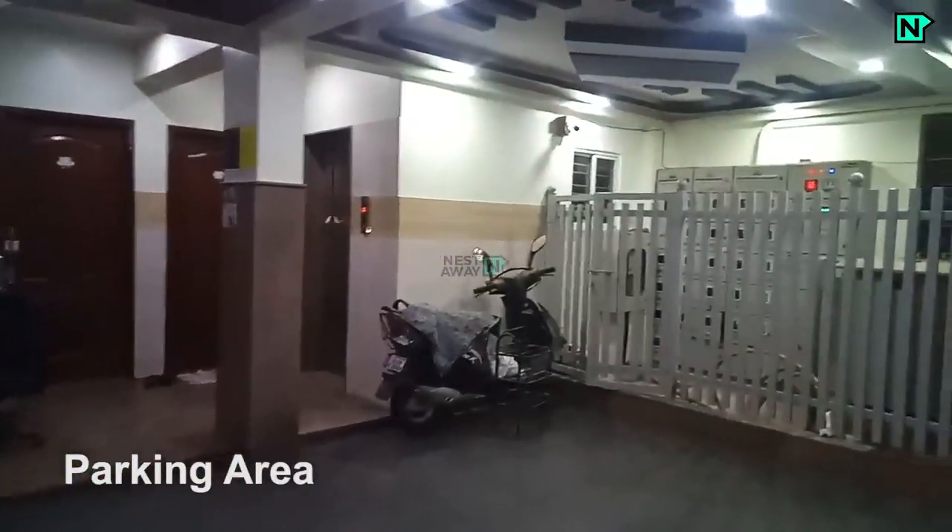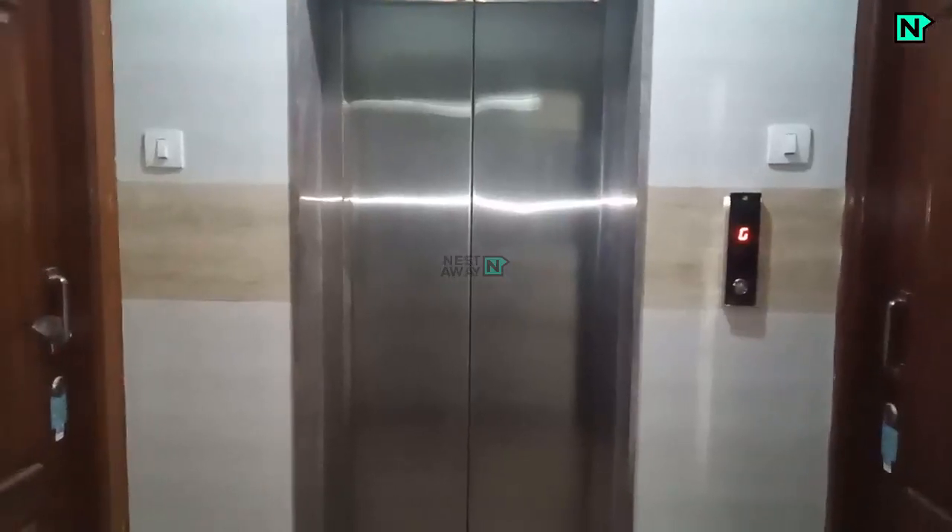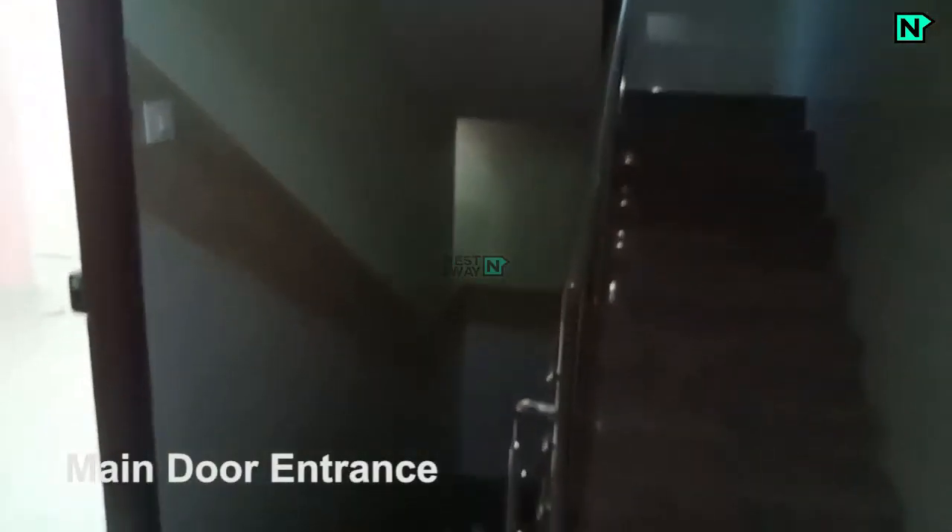Parking area on the ground floor. This is the living room.